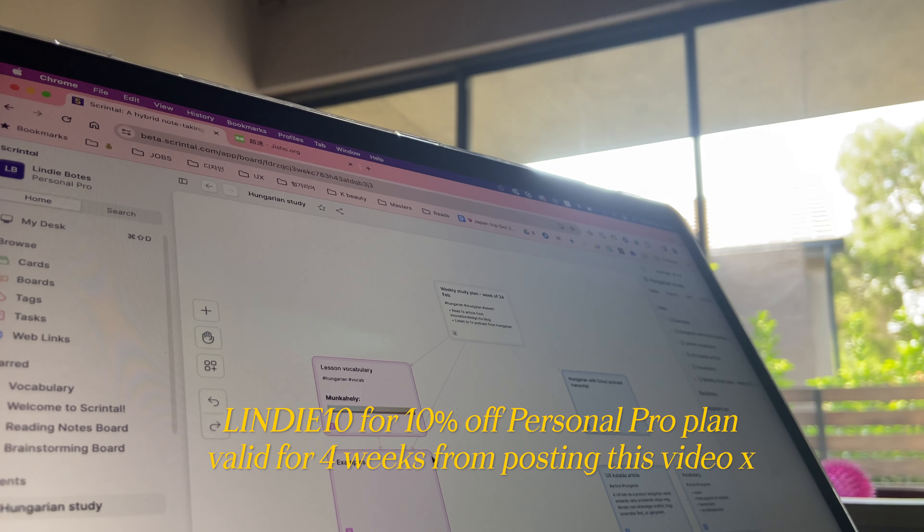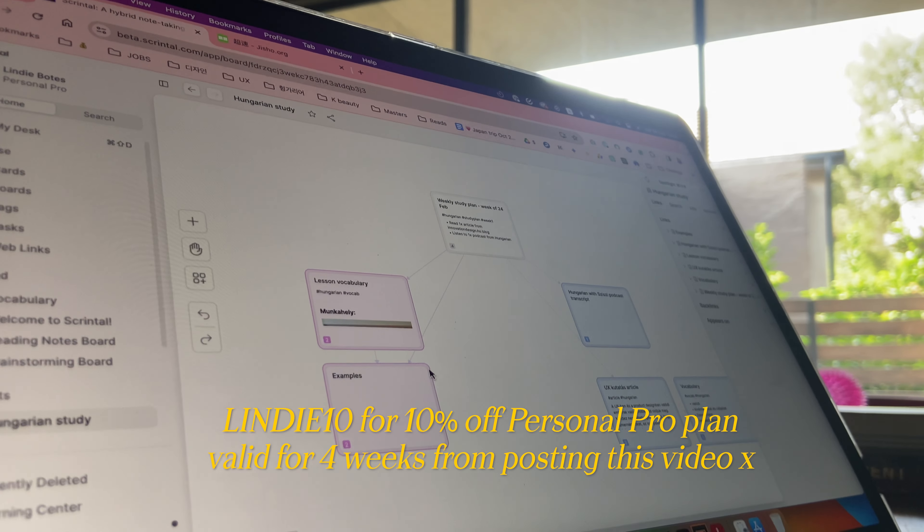I encourage you to try Scrintal. You can get 10% off a personal pro Scrintal plan if you use my code LINDY10, and this code is only valid for four weeks from the date of publishing this video.